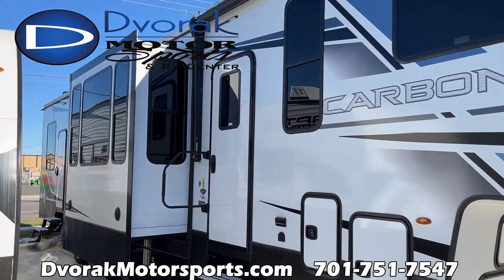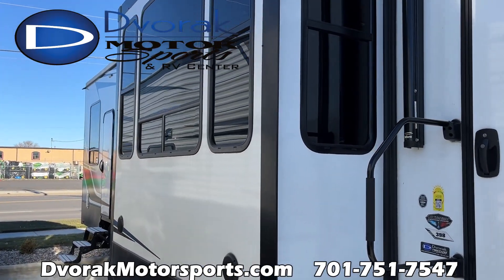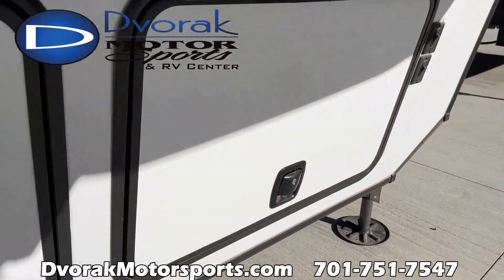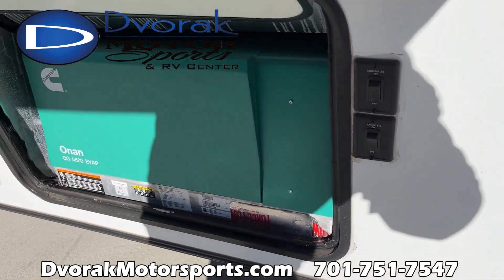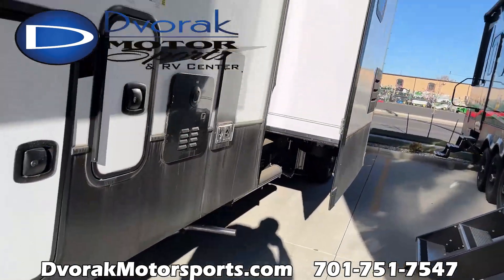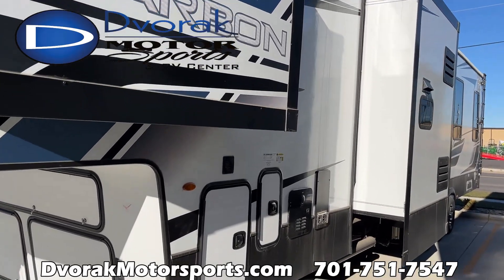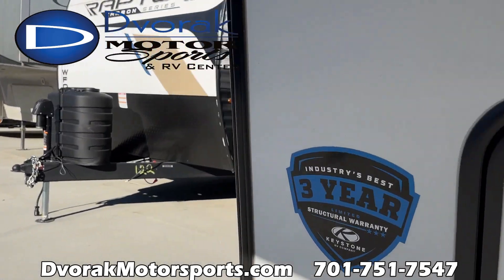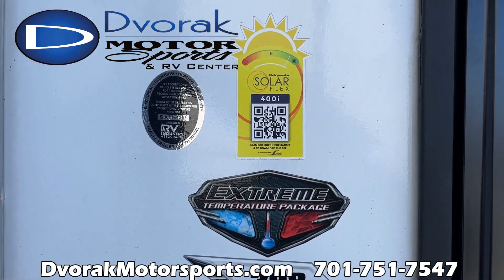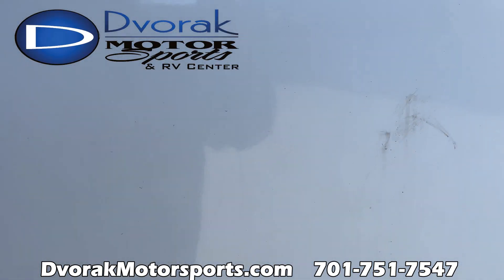Right here, the Carbon 398 — we have one at Dvorak Motorsports. This is the big 17-foot garage unit. On our Carbons, they don't typically come with the generator, but we have the Onan 5500 generator on this unit already, so we are ready to go boondocking. The 400-watt solar power system is on already. This is the 398 with the 400S Solar Flex, and it does have the cold weather package. Let's take a look inside.